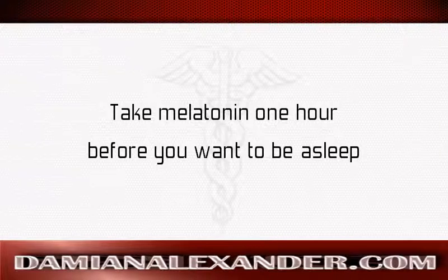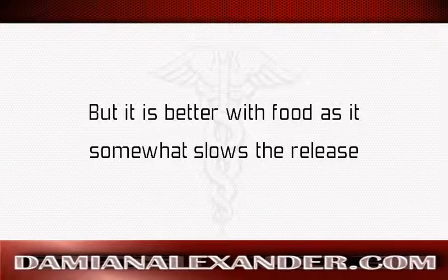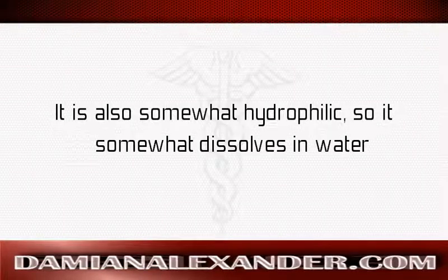Take melatonin one hour before you want to be asleep. You can take melatonin with or without food, but it is better with food as it somewhat slows the release. Melatonin absorption is aided by taking it with a meal that has fats. Melatonin very easily dissolves in fat, and it is also somewhat hydrophilic so it somewhat dissolves in water.